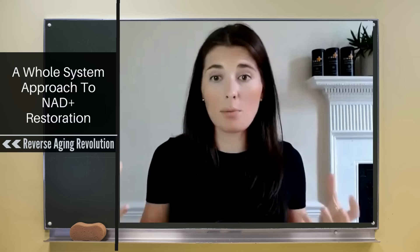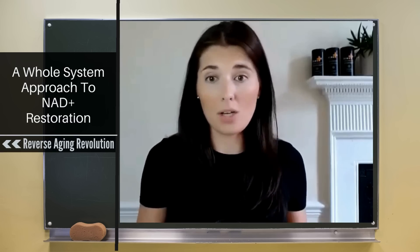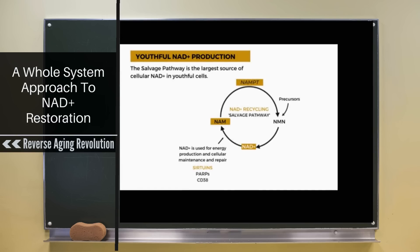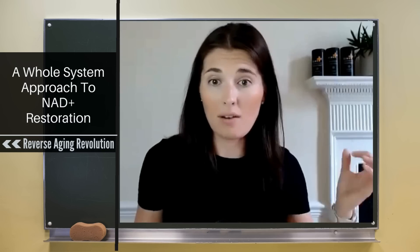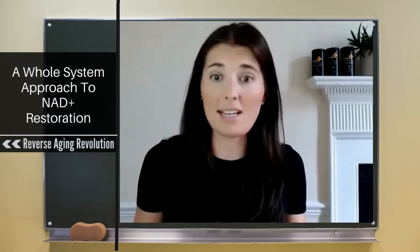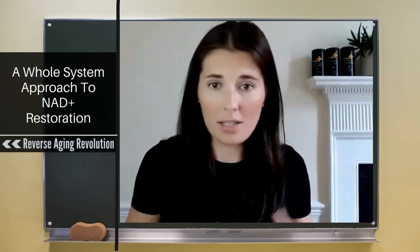This is where we say the best way to actually boost NAD levels is to take a whole-system approach and look at the root causes of why NAD is declining. The main root cause is that the salvage pathway isn't working as well. So what can you do to actually boost your salvage pathway — to increase levels of that NAMPT enzyme — so that when there are precursors in the cell, it can actually keep getting used and recycled, rather than just taking in more precursor that isn't getting converted to NAD in the first place?